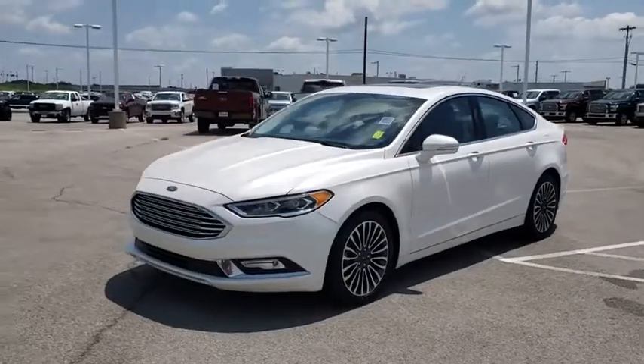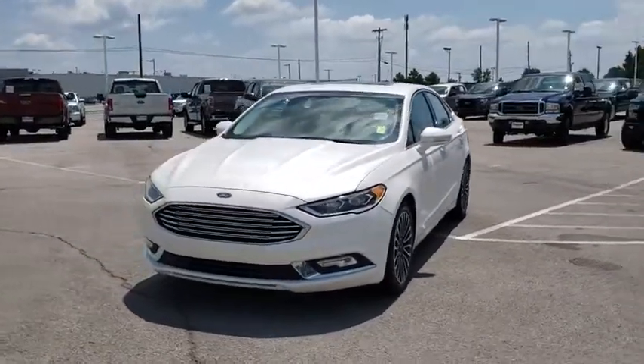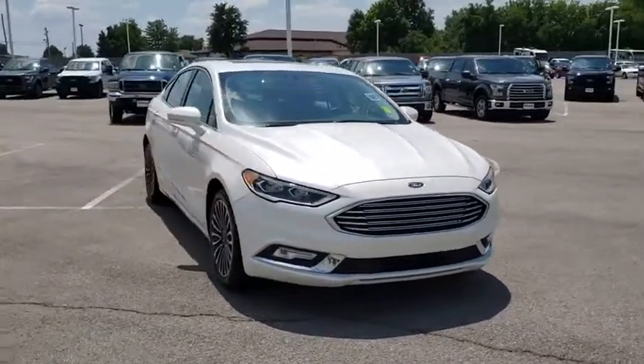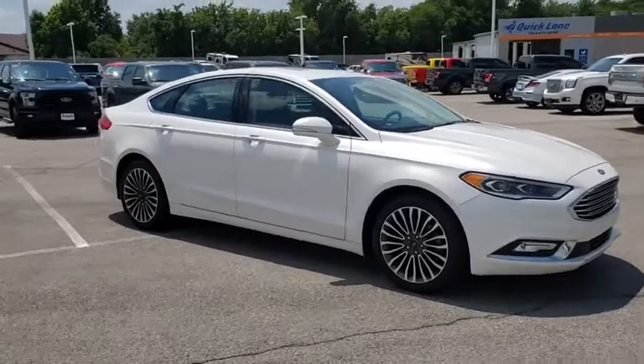You are going to love the 2017 Ford Fusion. You can have both impressive power and great economy in a Fusion. This vehicle has less than 30,000 miles.